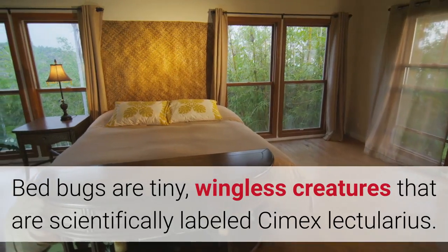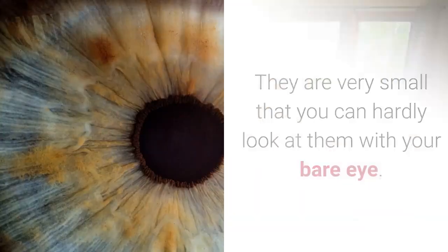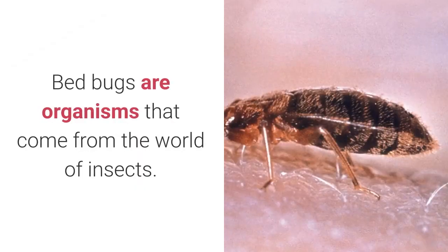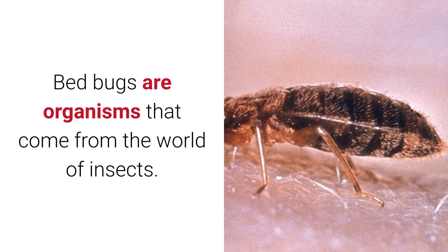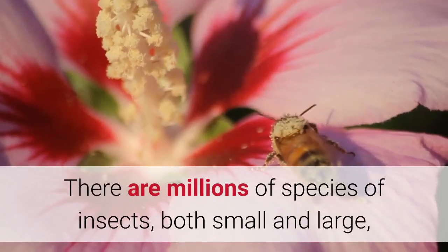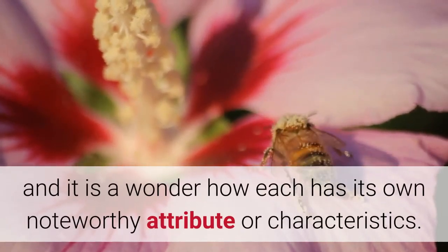Bed bugs are tiny, wingless creatures that are scientifically labeled Cimex lectularius. They are so very small that you can hardly look at them with your bare eye. Bed bugs are organisms that come from the world of insects. There are millions of species of insects, both small and large, and it is a wonder how each has its own noteworthy attributes or characteristics.